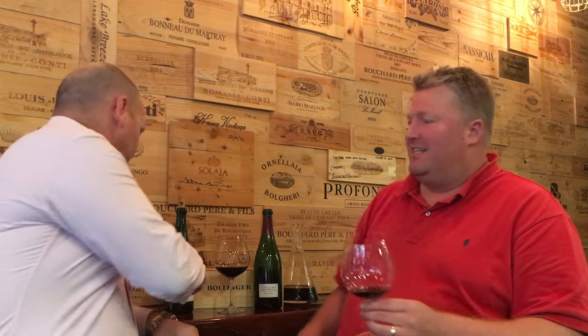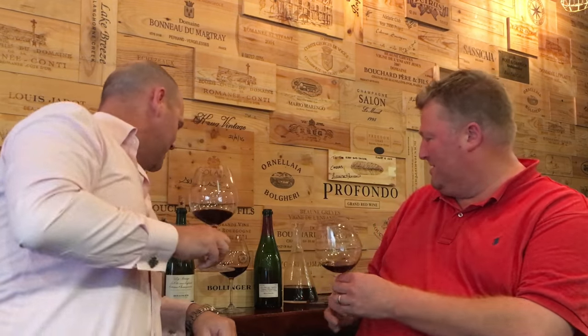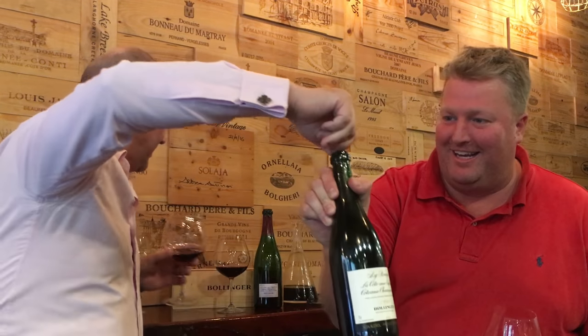Welcome to episode one. Cheers. So Nick, tell us a bit about this wine that we opened — I think that lid off, because this is something that we've completely cocked up.